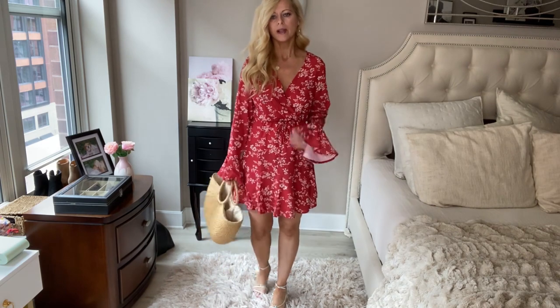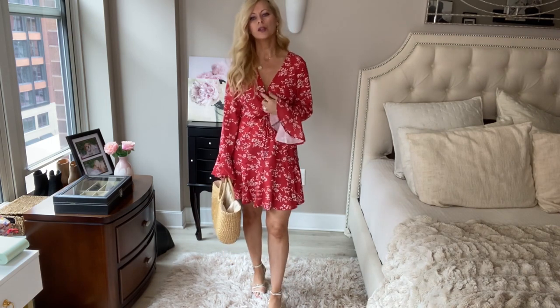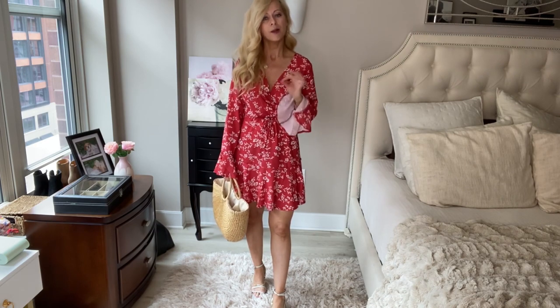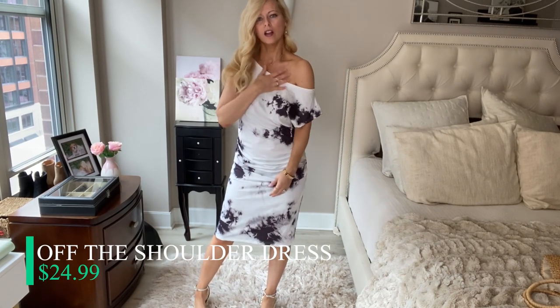These sandals are not from Amazon, but I really love the dress. It's very low cut, just so you know — I have double-sided tape protecting myself, but you can also wear a little camisole or bathing suit underneath. I'm a huge fan.